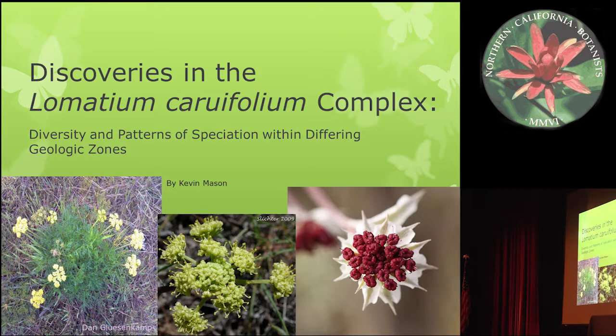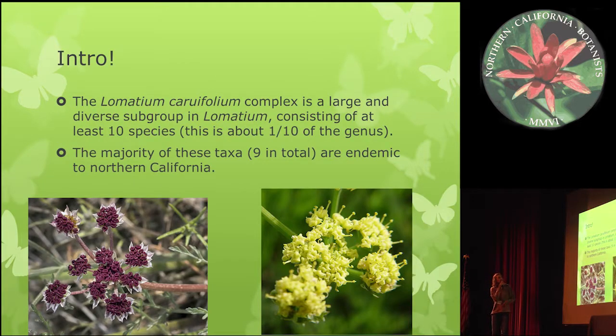I'm going to be talking about discoveries in the Lomatium Crudivolum group. The Lomatium Crudivolum group consists of about 10 different species of plants, and there are about 100 species of Lomatium, so it's about one-tenth of the genus. Nine of these plants are endemic to Northern California, so a huge percentage of them grow in this region.